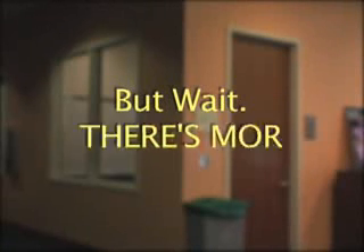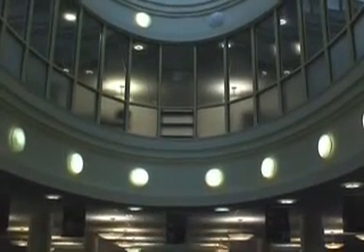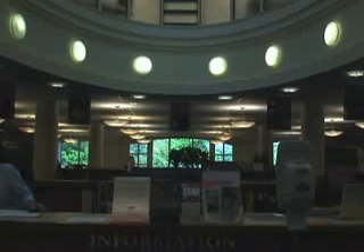But wait, there's more! If your battery starts running low, simply plug your computer into one of the outlets. There are 20 study rooms in Belk — 10 on the 3rd floor, 8 on the 2nd, and 2 on the 1st.